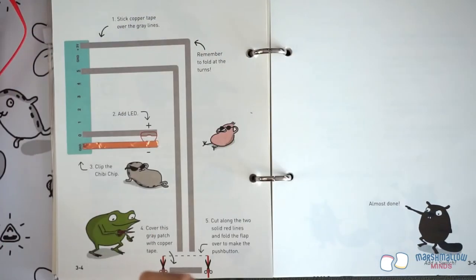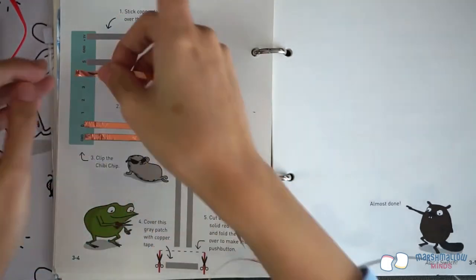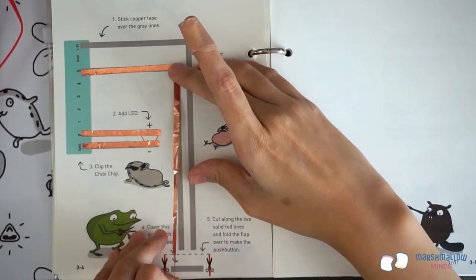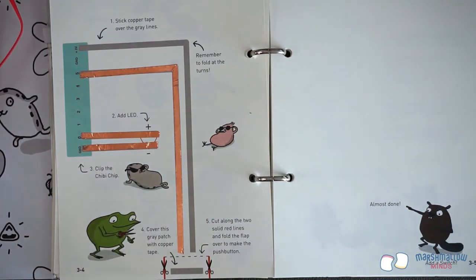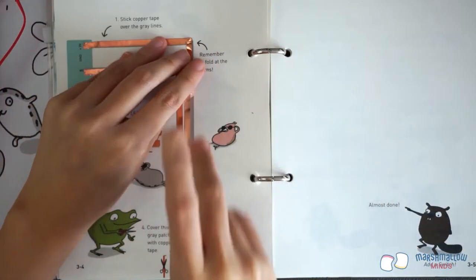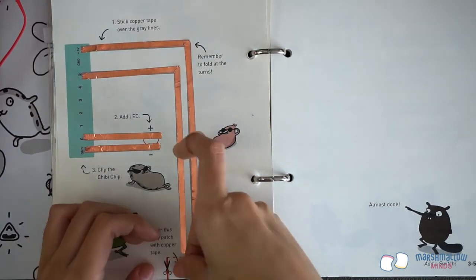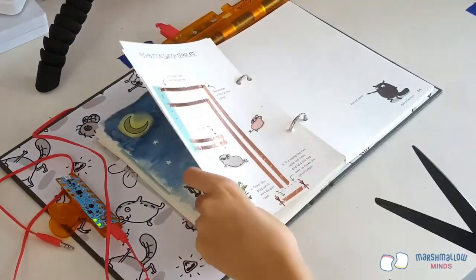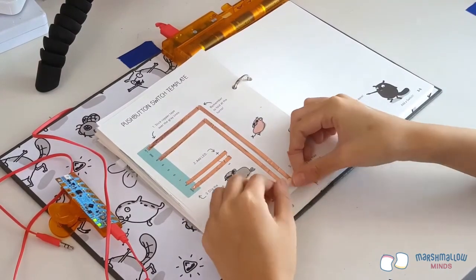First, lay down copper tape over the grey lines. If you need help turning corners, check out the walkthrough for Chapter 2. Be sure to smooth out any wrinkles in the copper tape, especially at the ends. Add a small piece of copper tape to the grey line on the bottom — this piece forms the contact of the switch. The contact will touch across the two copper tape ends directly above the dotted fold. Now take a pair of scissors and cut along the red lines and fold on the dotted line. You've made a switch!